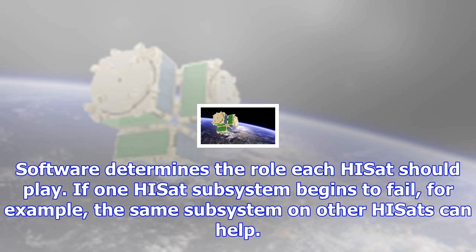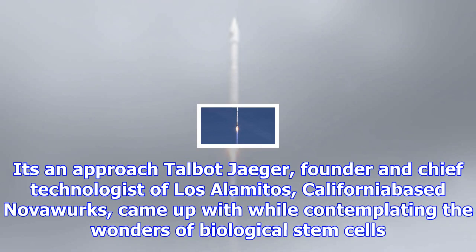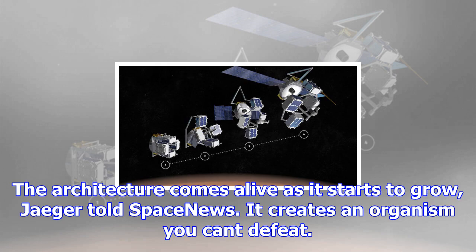Satellite builders can mate any number of HISSETs, which measure 20 by 20 by 10 centimeters and snap together like Legos, to their payloads on Earth or in orbit. Software determines the role each HISSET should play. If one HISSET subsystem begins to fail, the same subsystem on other HISSETs can help.